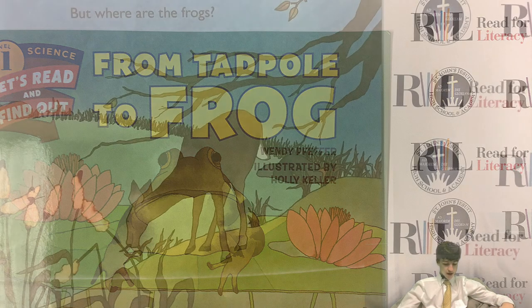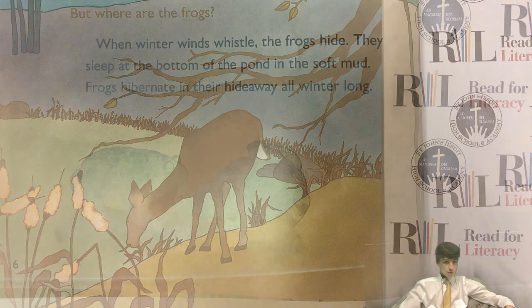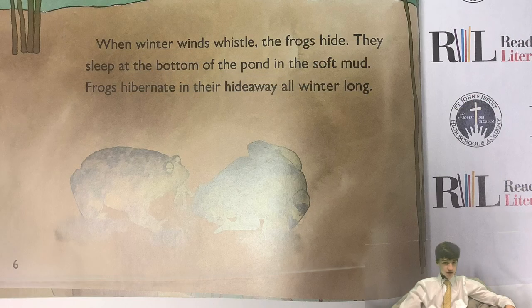This is Frog Pond, but where are the frogs? When winter wind whistles, the frogs hide. They sleep at the bottom of the pond in the soft mud. Frogs hibernate in their hideaway all winter long.